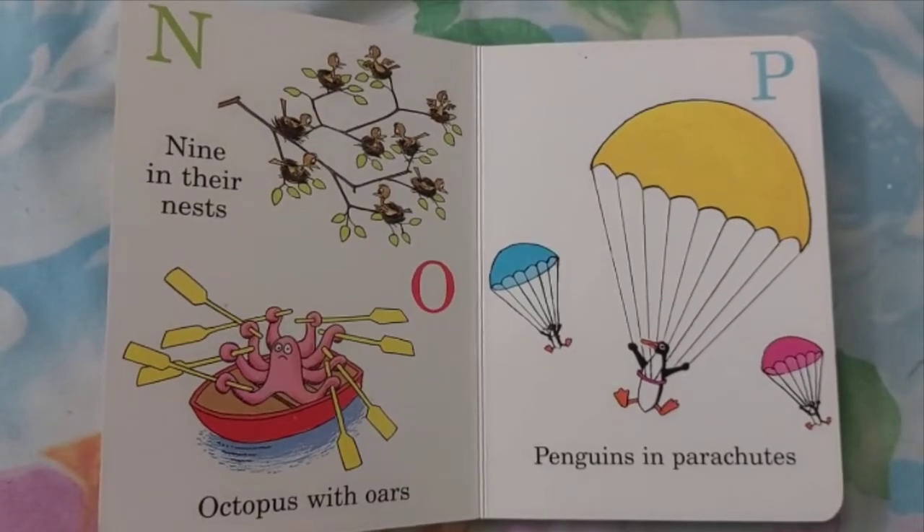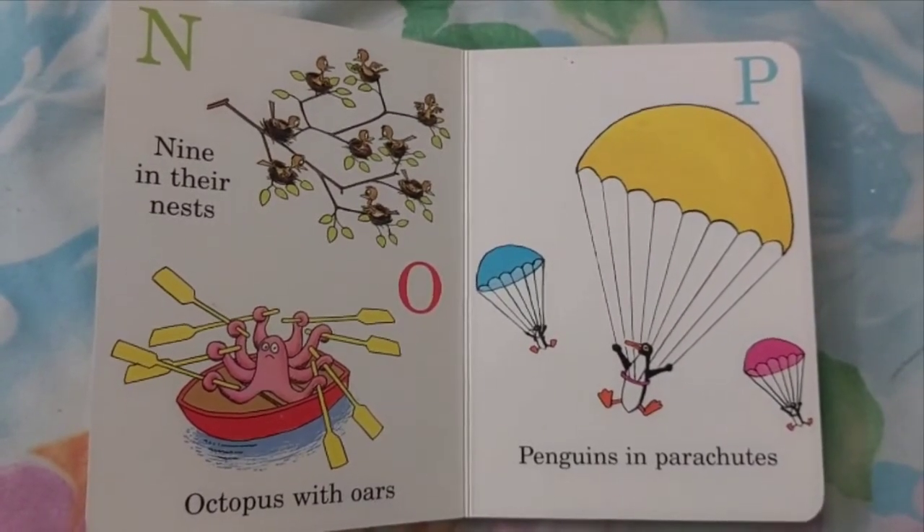O. Octopus with Oars. P. Penguins in Parachutes.